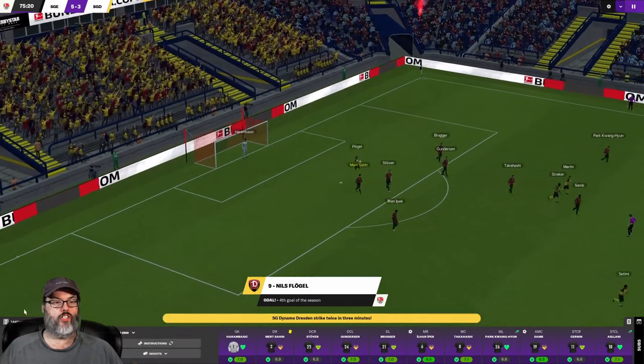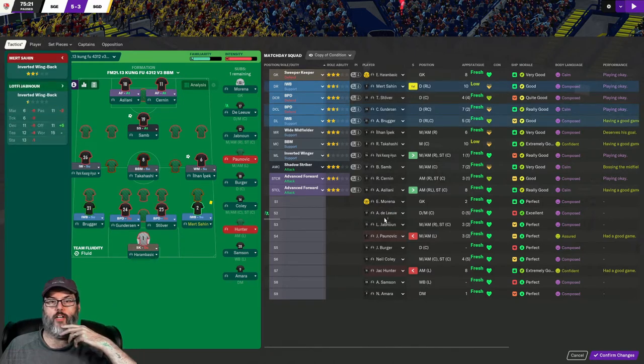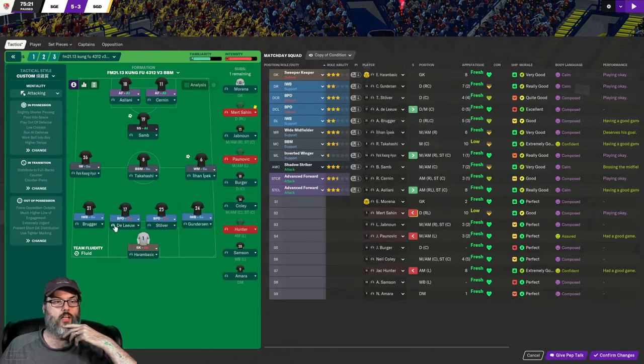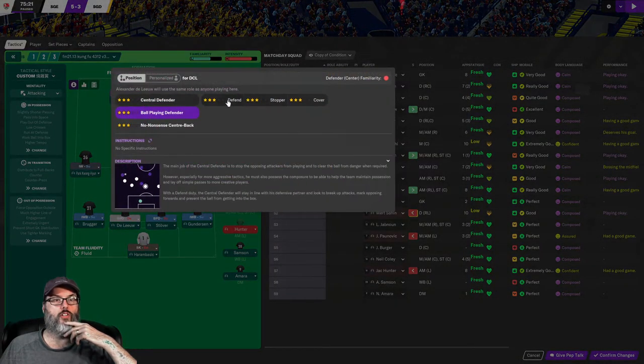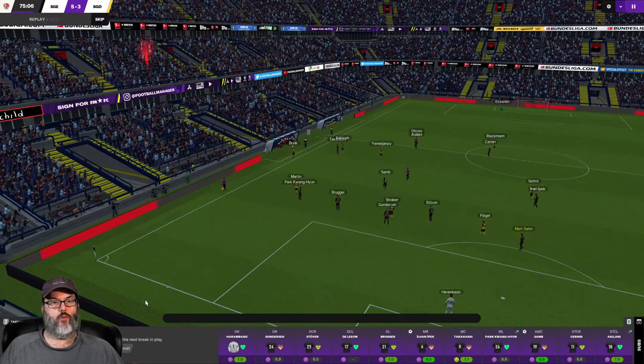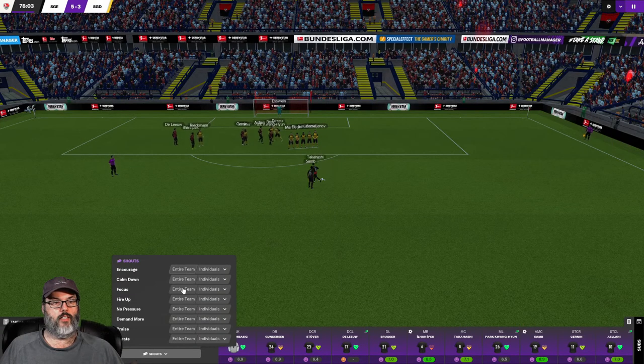I mean Sahin's had a couple — look at that, bossing the midfield. Let's go ahead and pull him off and bring on Delu. Delu is a center back so we'll switch him over with Gunderson. He's only got 10 passing so we're going to change him to a central defender on defend. I want to give a shout once that option comes back up — don't need to see that crap again. Let's tell him to focus.